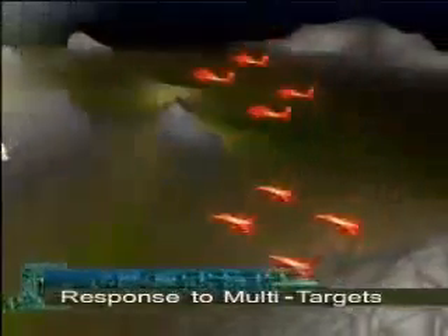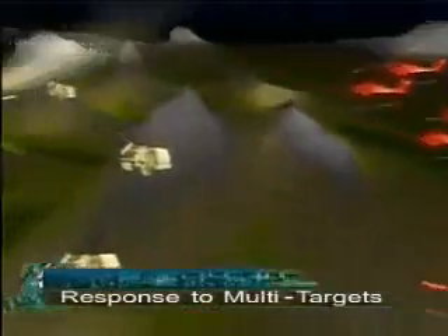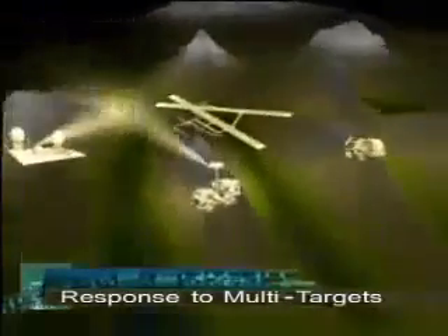The SPYDER system can function as a stand-alone web of protection for point defense, handling multiple threats simultaneously.